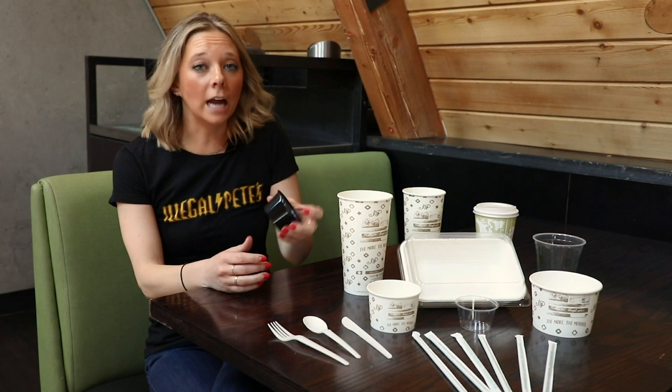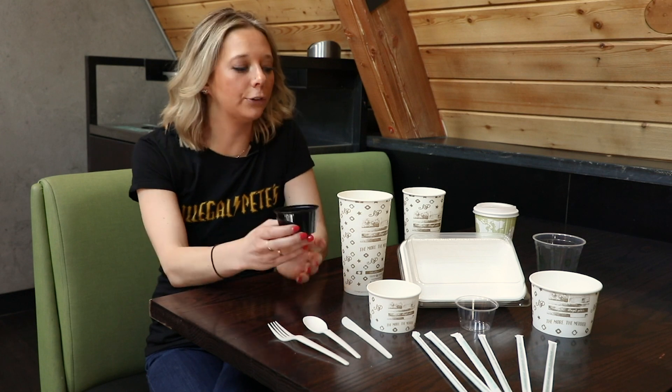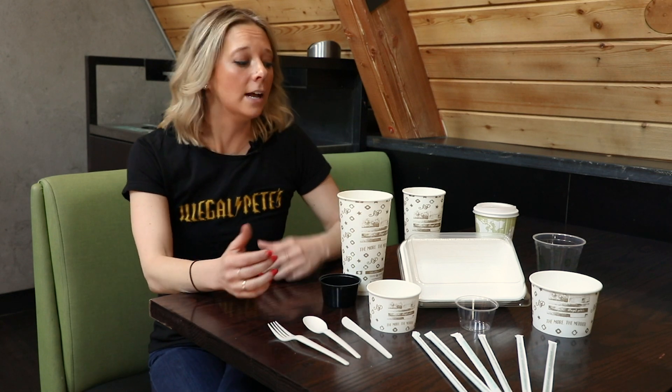For example, if we had this non-compostable portion cup inserted into our product line, consumers likely wouldn't understand that these are compostable while this isn't, which would end up contaminating our compost bin.